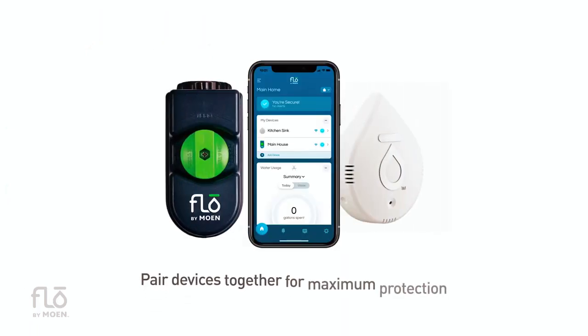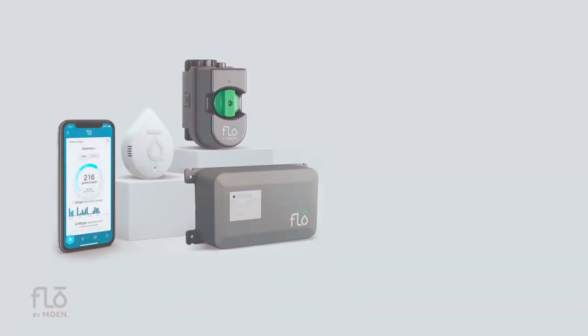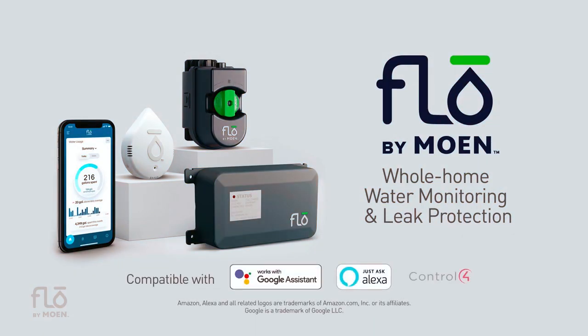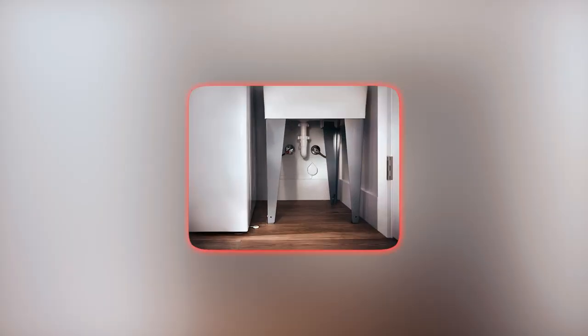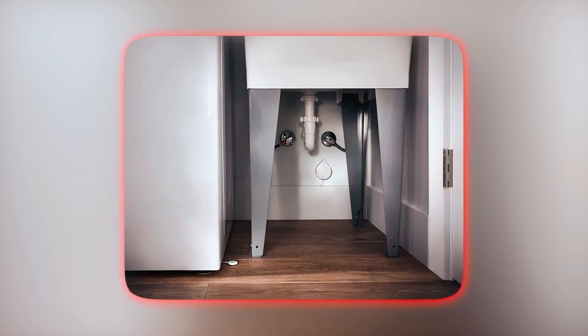This leak detector is capable of connecting multiple detectors within a home. It is available in single or multi-packs, providing the opportunity to achieve home water management on any budget. The package includes an extension cable with remote sensing disk that can extend up to 48 inches, making it perfect for reaching tight spaces like under a washing machine or next to a dishwasher.